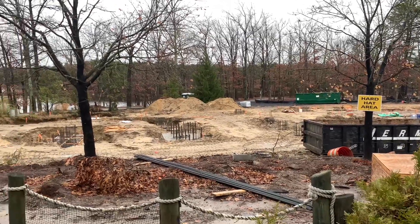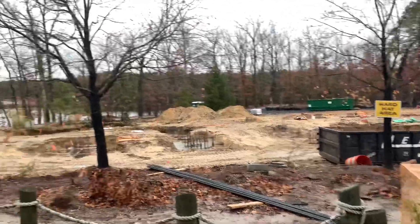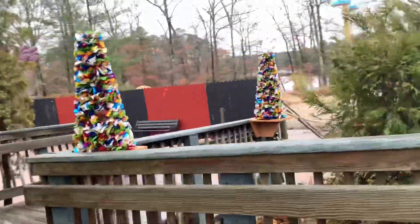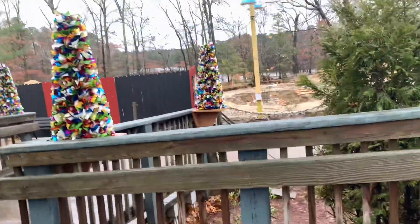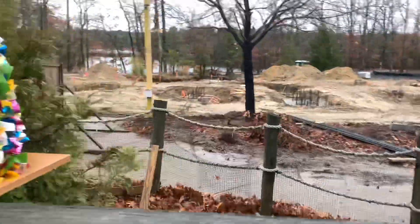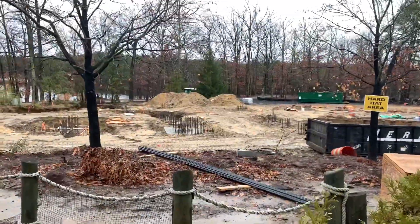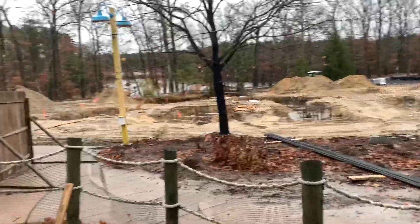We are further down the bridge, and over here I'd like to point out that the fence was actually moved in even more now. It seems every time we come, the fence gets tighter and tighter, and it looks like they took away more concrete platform from where you used to be able to walk. There are so many footers over here, it is insane.